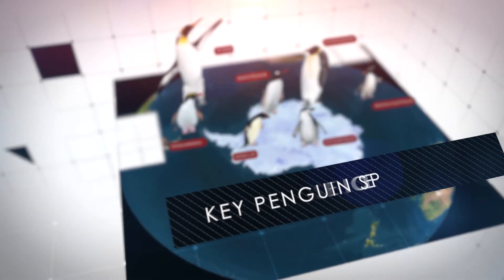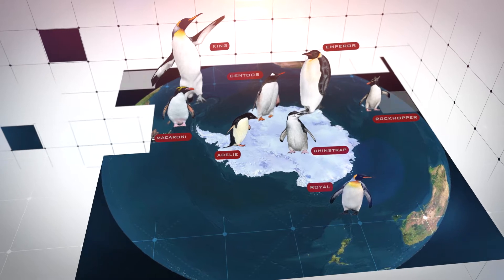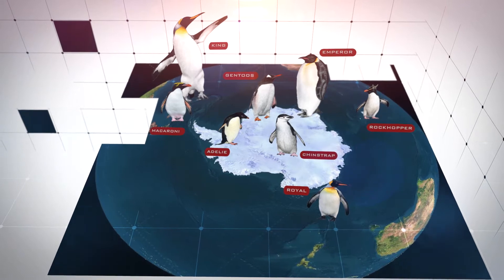There are nearly 20 different species of penguins that live in the southern hemisphere, but only four that live in Antarctica. Other species live on the islands of the southern ocean, including South Georgia and Heard Island.